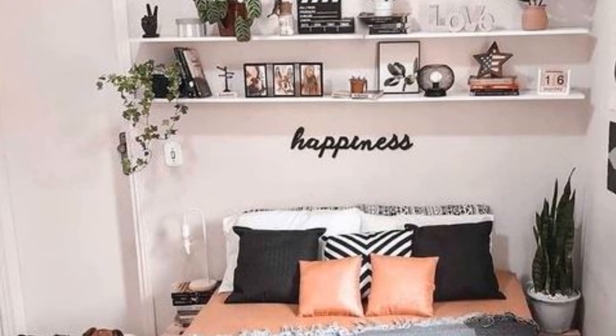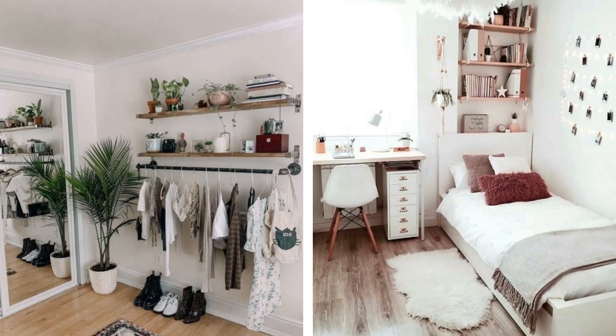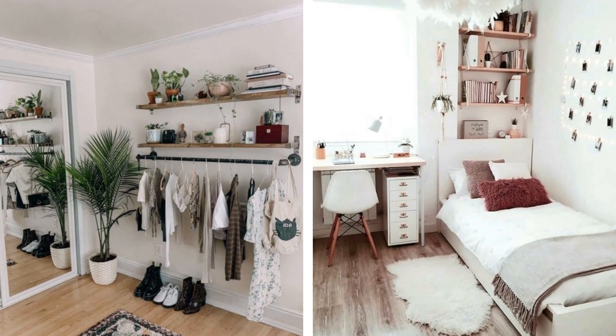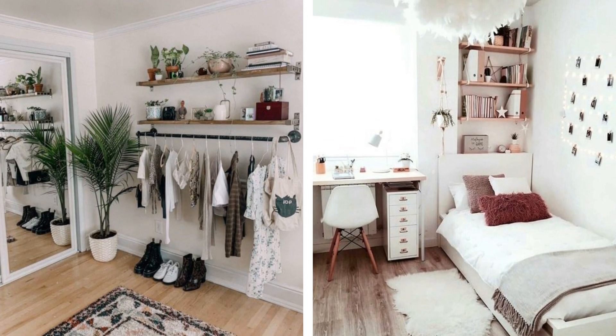14. Putting up a few shelves in your bedroom is always beneficial. If you want to keep books and other items close to your bed, put some up on the wall your bed rests against. They will essentially act as a less invasive nightstand.